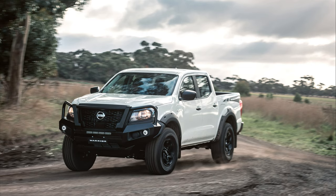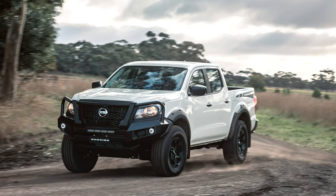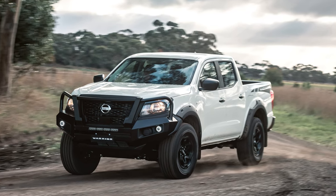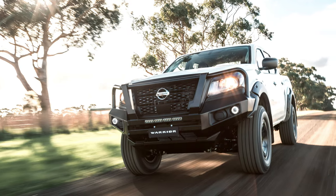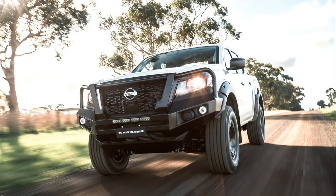But isn't this supposed to be a practical everyday vehicle too? Thankfully, the Navara doesn't forget about city life. The cabin is surprisingly spacious, comfortably seating five adults and offering ample cargo space for all your gear. A plush interior with optional leather seats and tech upgrades like a panoramic sunroof and a 9-inch touchscreen ensure comfortable commutes.